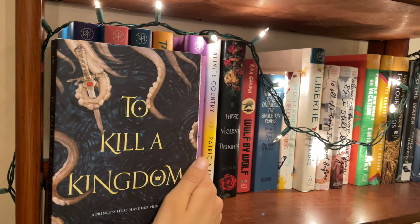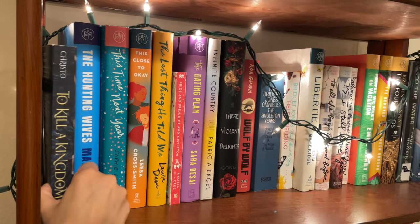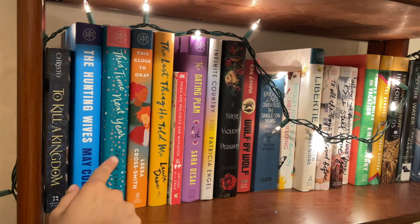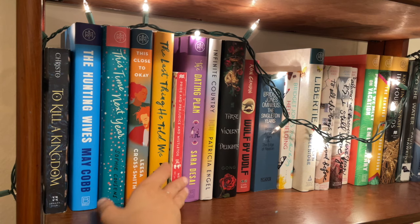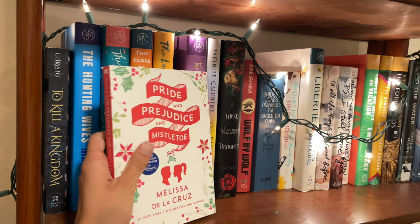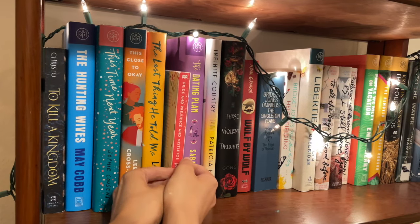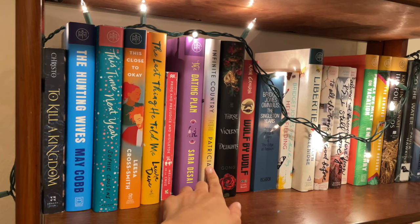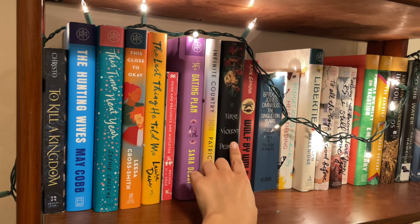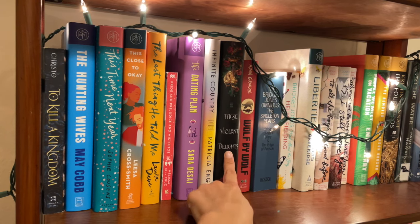Now moving on to the second shelf. First we have To Kill a Kingdom, which is one of my favorite fantasy standalones — a YA fantasy standalone with enemies to lovers. Next we have some books I was sent by Book of the Month but have yet to read: The Hunting Wives, This Time Next Year, Close to Okay, and The Last Thing He Told Me. I think they're all adult books. And Pride and Prejudice and Mistletoe, which I'm planning on reading this Christmas time because it seems like a Christmassy book. Another book from Book of the Month I haven't read called The Dating Plan — I think this is an adult romance. Infinite Country, which is an adult book about immigration in the United States. These Violent Delights, a YA enemies-to-lovers fantasy set in 1920s Shanghai. Highly recommend this book.